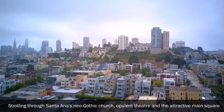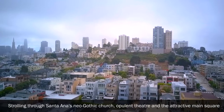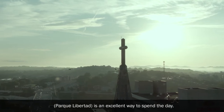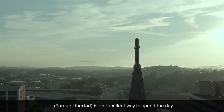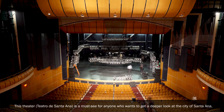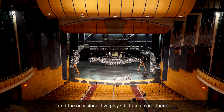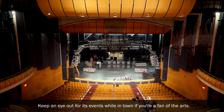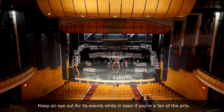Strolling through Santa Ana's neo-Gothic church, opulent theatre and the attractive main square, Parque Libertad, is an excellent way to spend the day. The Teatro de Santa Ana is a must-see for anyone who wants to get a deeper look at the city, and occasional live plays still take place there. Keep an eye out for its events while in town.